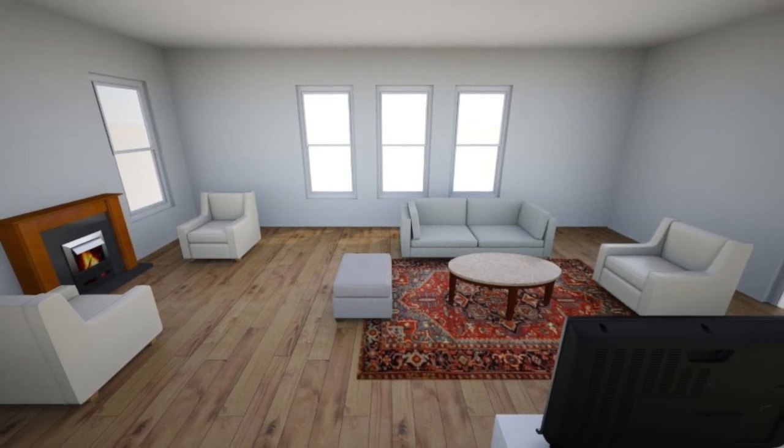If your room is big enough to set up a furniture grouping around your TV and use your fireplace as a secondary focal point, you can do that. Your fireplace becomes its own thing.